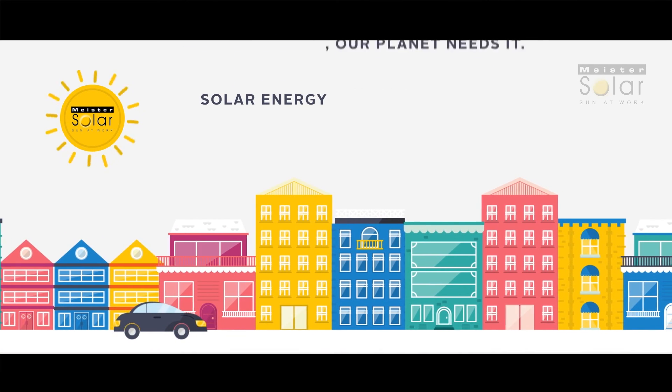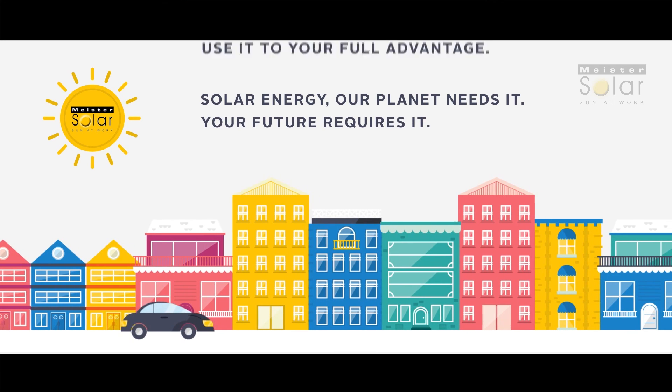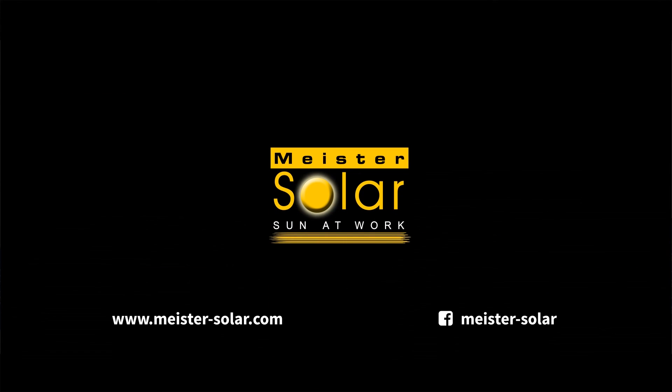Solar energy. Our planet needs it. Your future requires it. And now is the right time to use it to your full advantage. Thank you from Meister Solar.